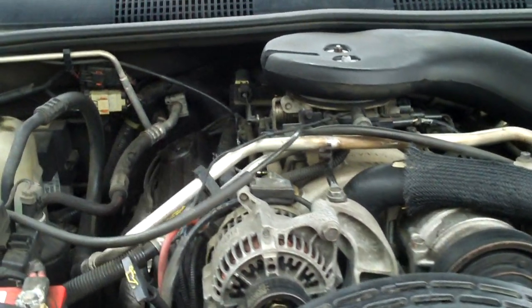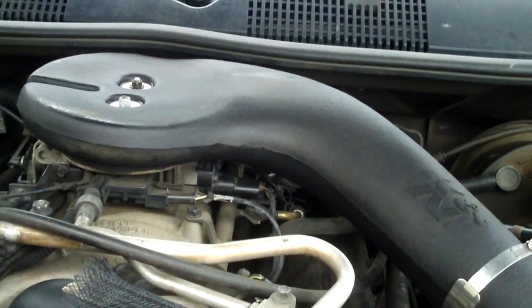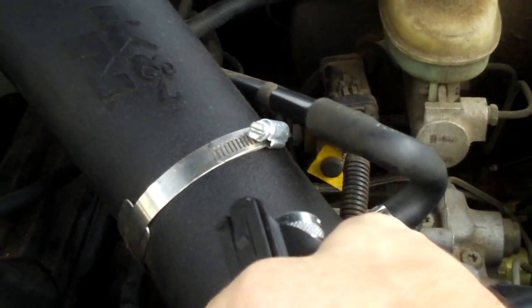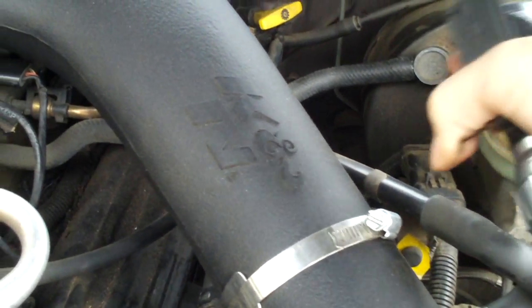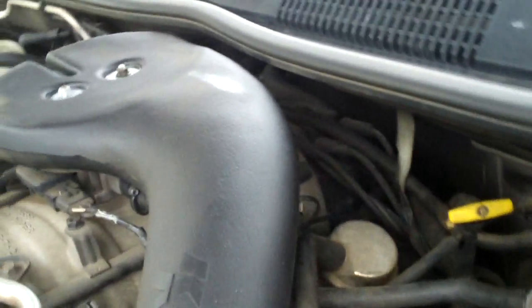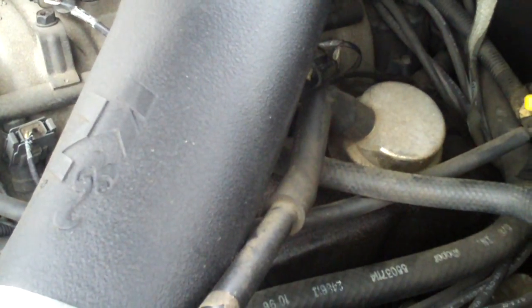This motor uses a PCV — positive crankcase ventilation — system. It all starts right behind your air filter; this line hooks up and the vacuum draws air through here. And there is an extra filter right here on the driver's side valve cover.